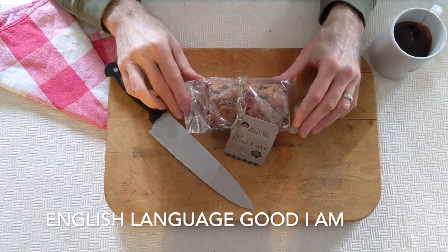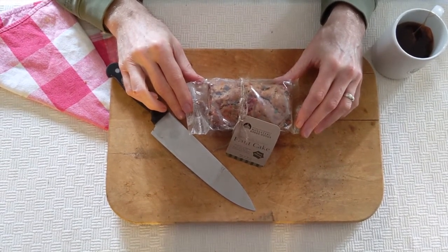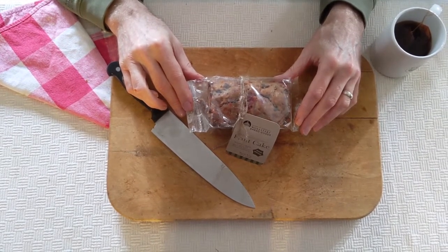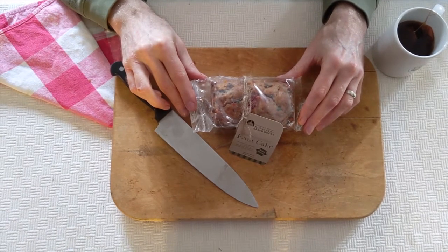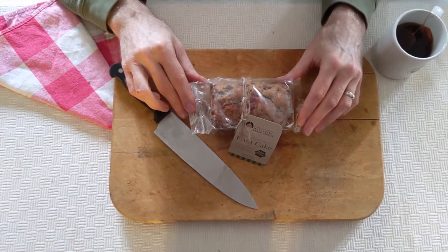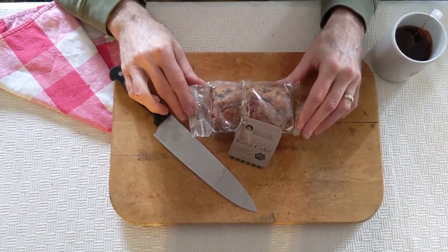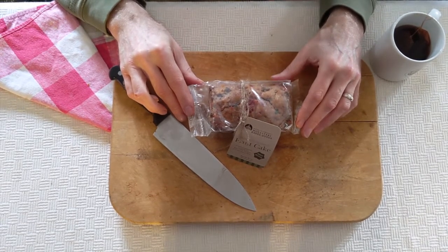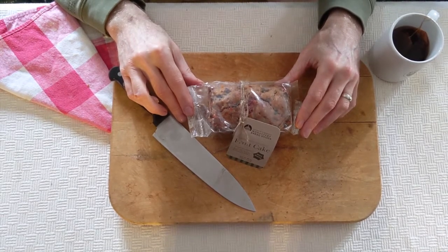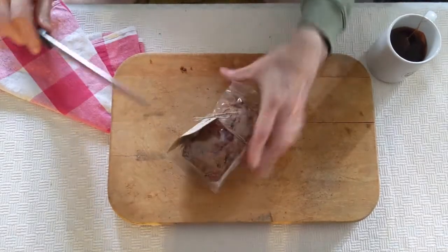Our next fruitcake is from the Sisters of St. Benedict in Indiana — this one I randomly found on Amazon. I was just scrolling for ones I hadn't heard of before. Anyone who knows me knows that the smaller the operation, the better for me — I feel they're more artisanal. This one is not in a tin. It's a little baby loaf. Let's open it up and see how it is.